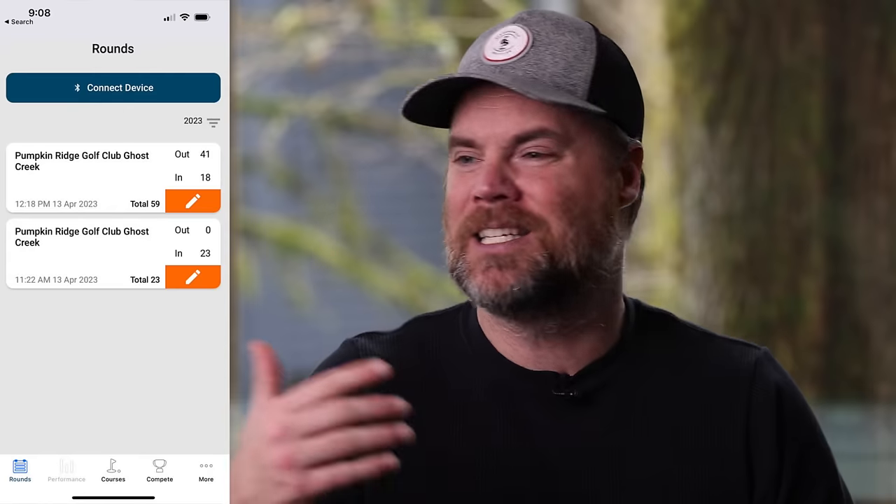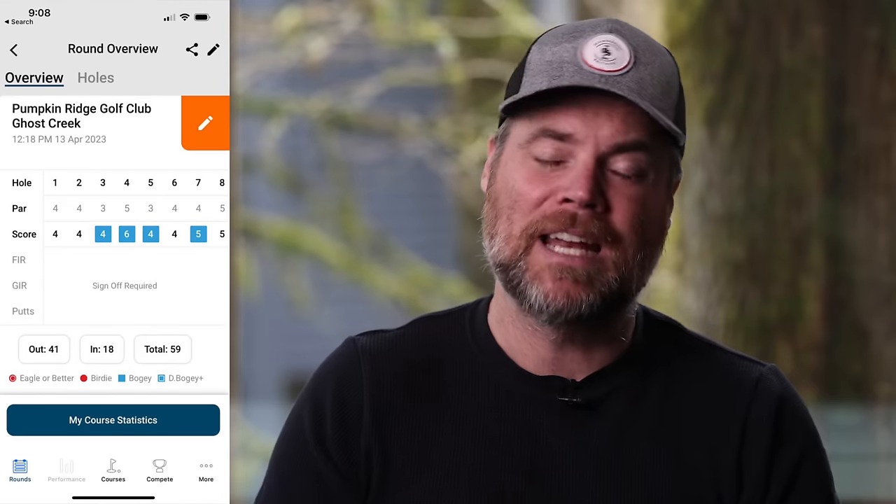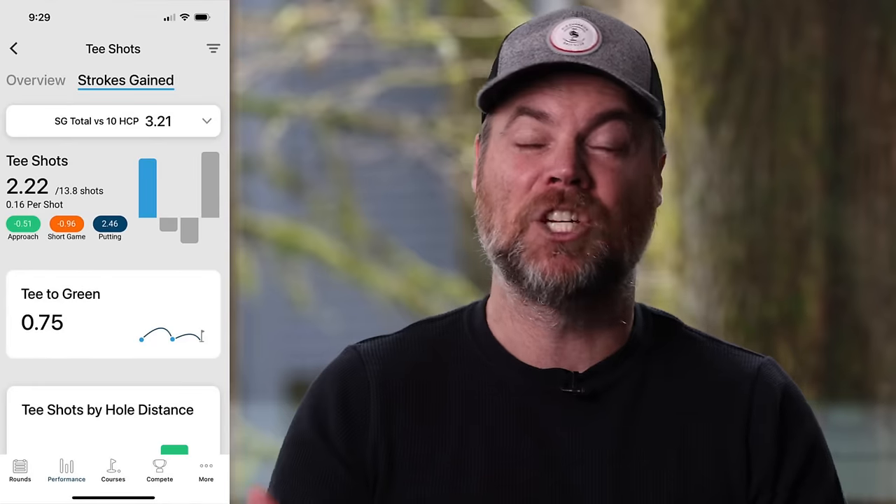The downside to ShotScope, honestly, is it's just not as refined as Arcos. Arcos feels like you're driving a Ferrari; ShotScope is more like a Honda Accord. The user interface isn't as sleek or as beautiful, it doesn't give you quite as much data, and it doesn't do quite as good a job of making recommendations based on your data. That said, they are definitely making strides and continue to improve the product. Even since the X5 came out last year, the watch has received firmware updates and software updates that have significantly enhanced the user experience.